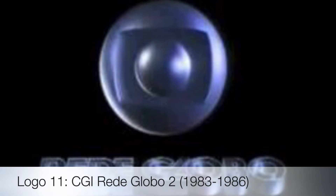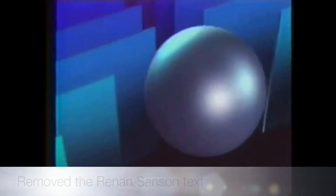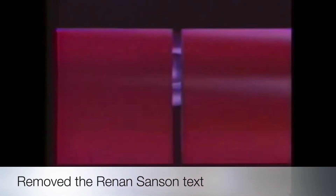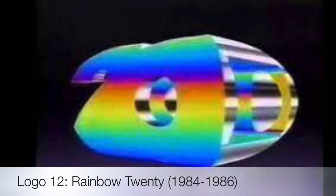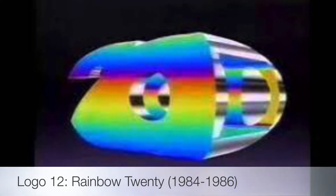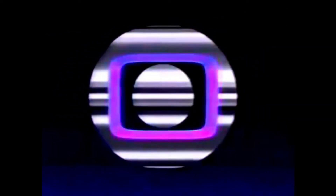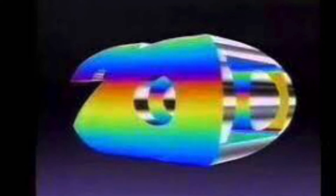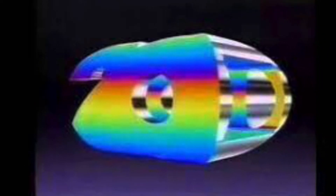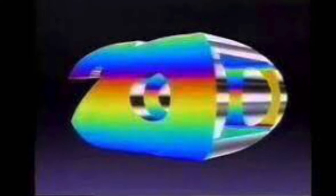Their next logo is called the Rainbow 20, used from 1984 to 1986. This one also has the rainbow color scheme but still has the silver eye. How is this used from 1984 to 1986 if it's related to the 23rd anniversary in 1985?